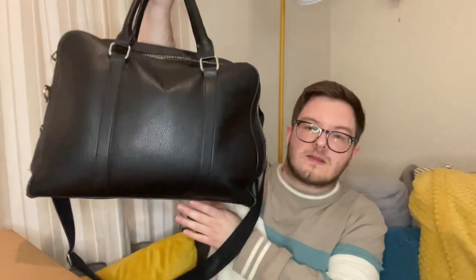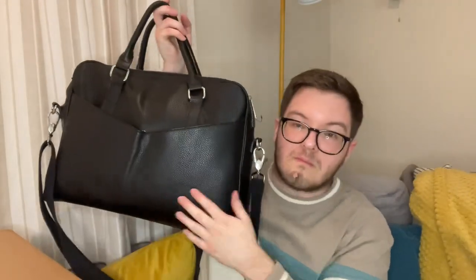Hi everybody, how are you doing? Today I have got a video that is not planned really. I have been on the hunt for a new work bag for a while because my current one — my current work bag is this from Mango, which I got about two years ago because I was in this flat.